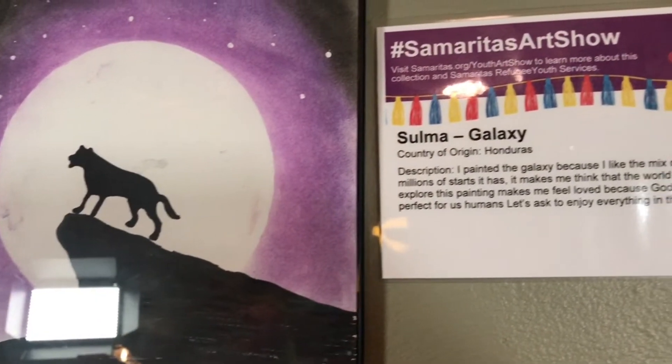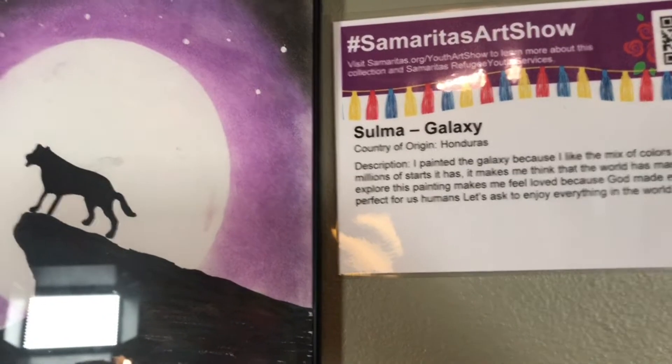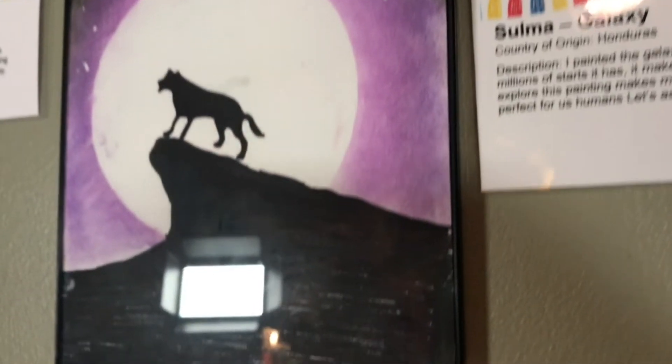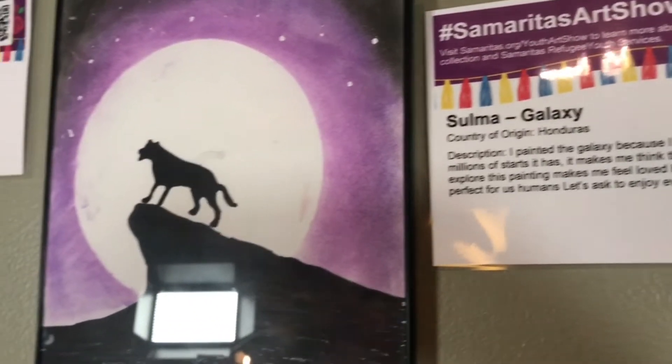Zuma paints a galaxy. She's from Honduras and she likes the mix of colors it has and millions of stars. It makes me think that the world has many things to explore. This painting makes me feel loved because God made everything so perfect for us humans. Let us ask to enjoy everything in the world.